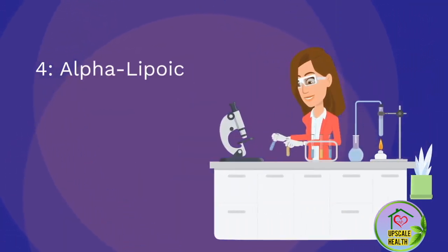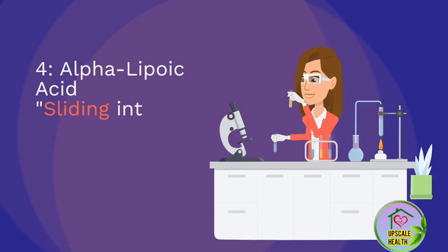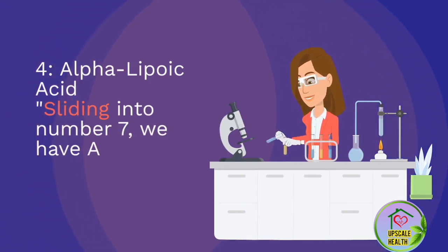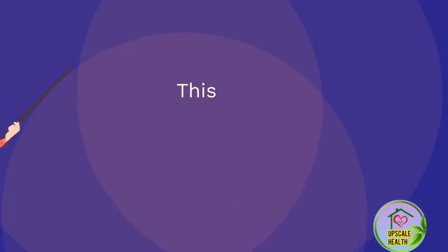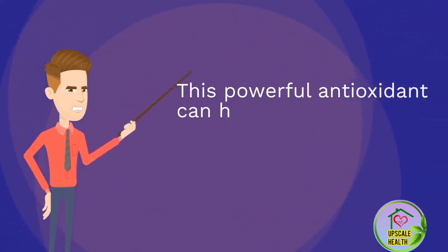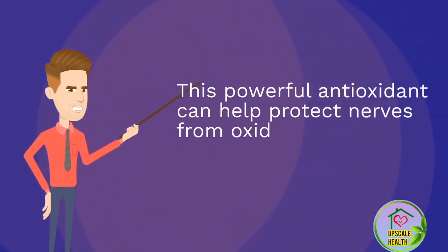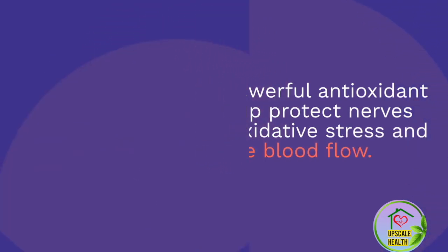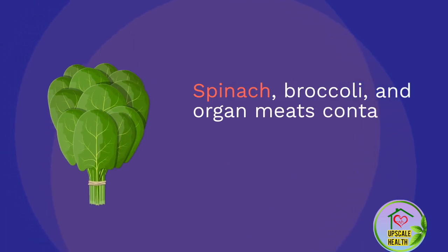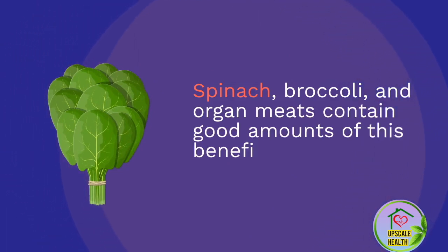Number 7: Alpha-Lipoic Acid. Sliding into number 7, we have alpha-lipoic acid. This powerful antioxidant can help protect nerves from oxidative stress and improve blood flow. Spinach, broccoli, and organ meats contain good amounts of this beneficial compound.